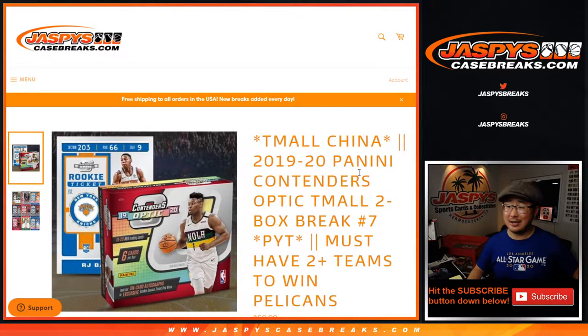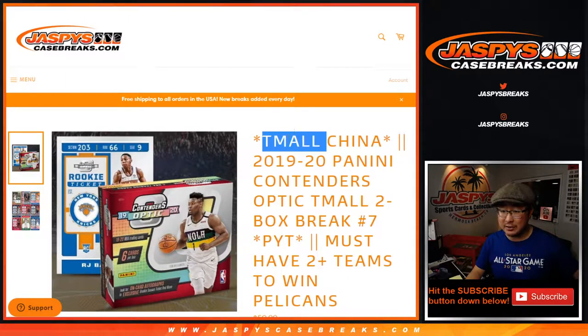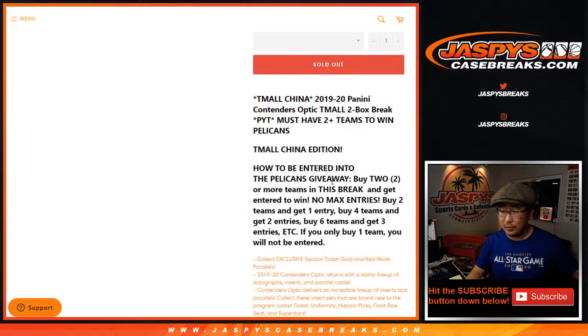Hi everyone, Joe for JaspiesCaseBreaks.com coming at you with 2019-2020 Panini Contenders Optic Basketball, 2-Box Picker Team No. 7, Tmall Edition. That's a big e-commerce site in China — it's an exclusive that Panini did for them. Pretty cool stuff.